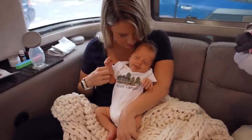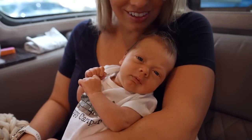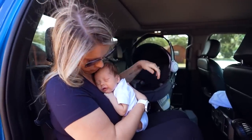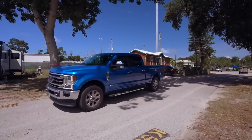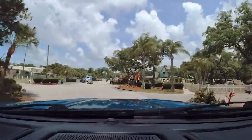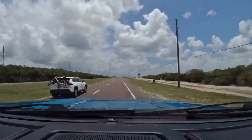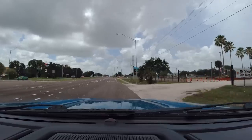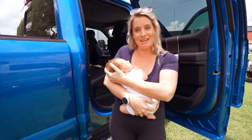Alright, ready to go? Say yes, daddy, let's go. Ready for an adventure? Adventure mode on. Let's head to the show. Alright, we made it. Now it's just getting the baby carrier on and it's time to go check out the show.